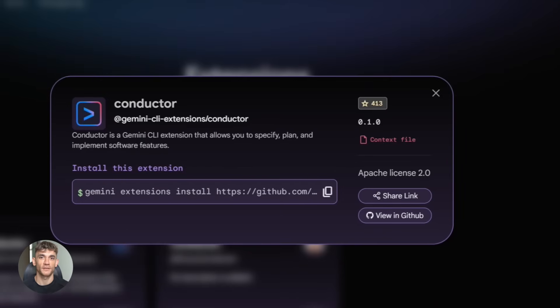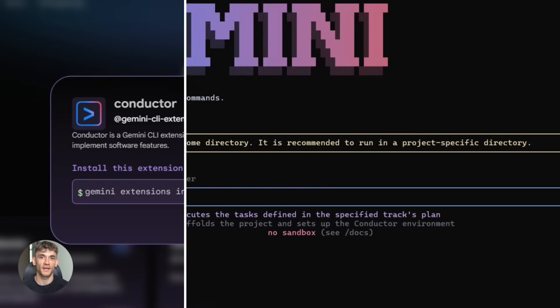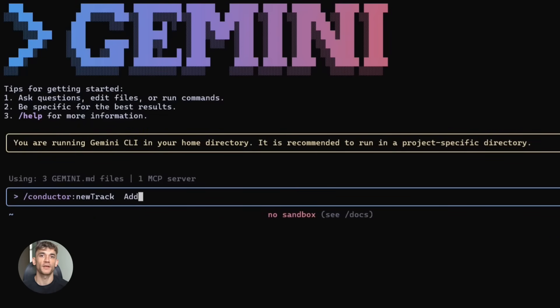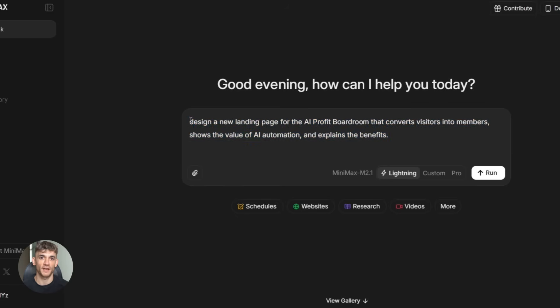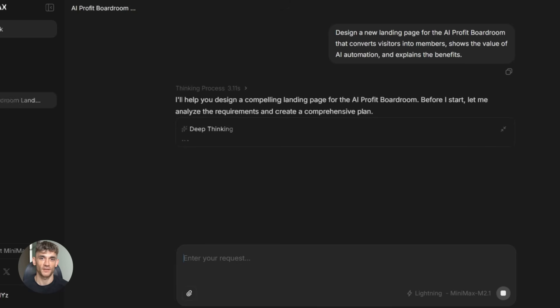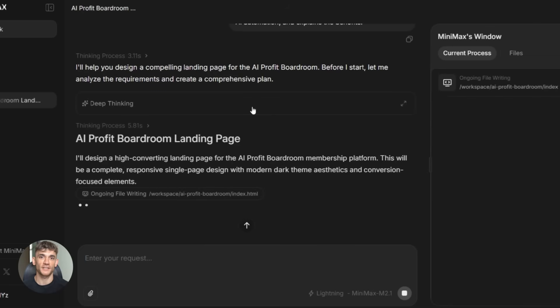For Conductor: install the Gemini CLI, then run Gemini Extensions install with the Conductor GitHub URL. Then run Gemini Conductor setup, which walks you through setting up your first project. Then run Gemini Conductor new track to create your first feature plan. Finally, run Gemini Conductor implement and the AI starts building. For Minimax M2.1: either use the API by signing up for the Minimax open platform, or self-host by downloading the model weights from Hugging Face and setting up an inference server. There are full guides on the Minimax GitHub — I'll drop all the links in the description.